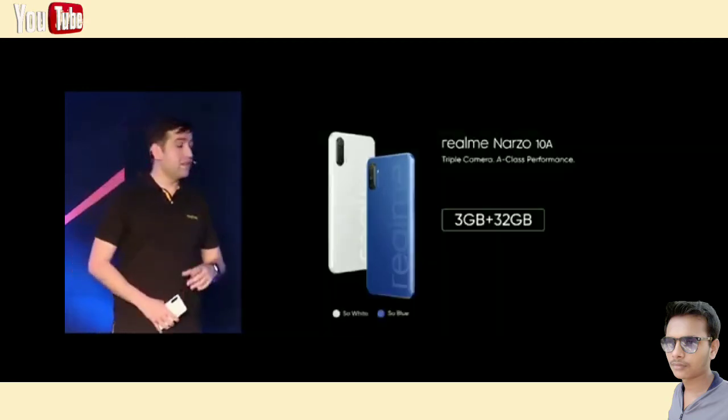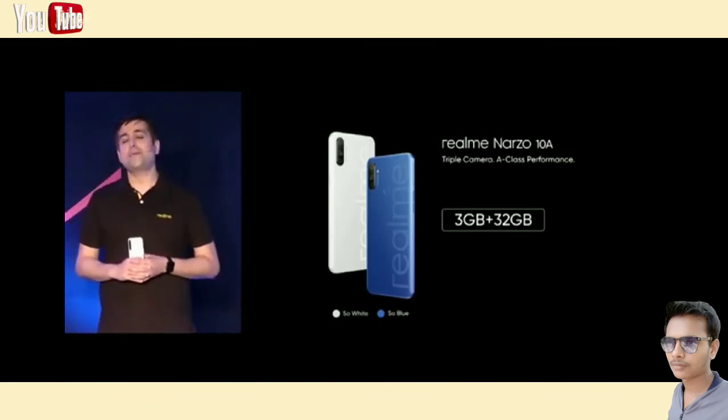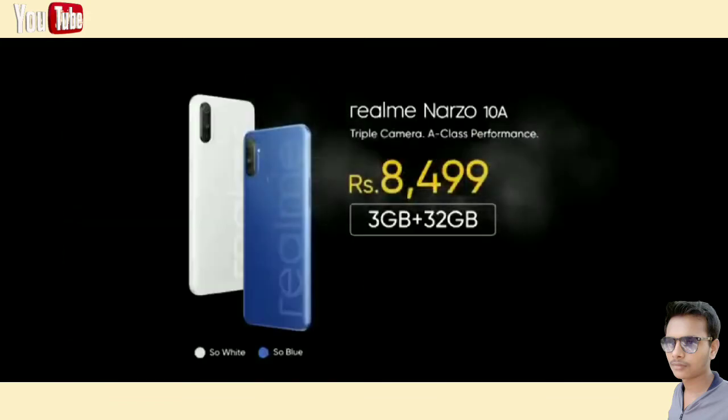Narzo 10A will have only one variant which is 3GB, 32GB, with two unique color options — So White and So Blue. And the price for Narzo 10A would be 8,499 rupees only.